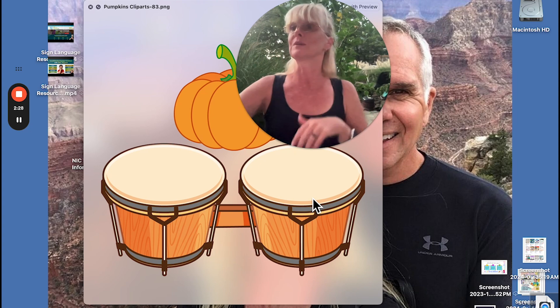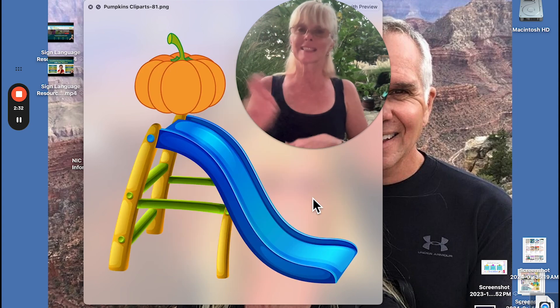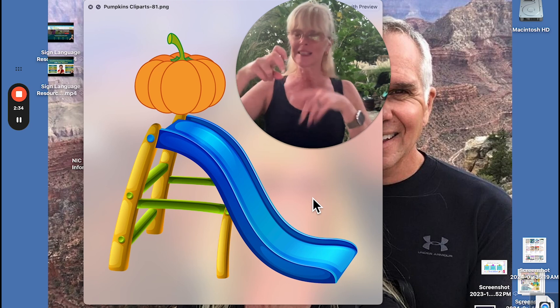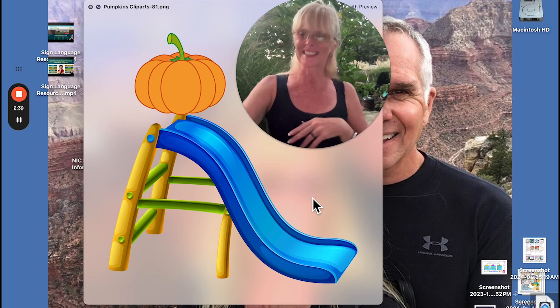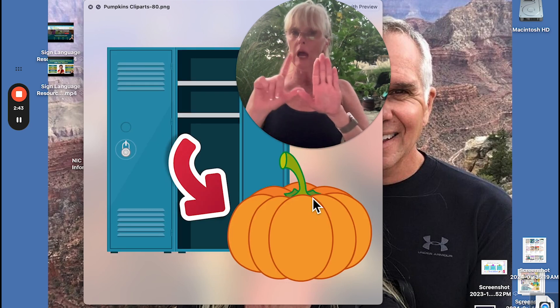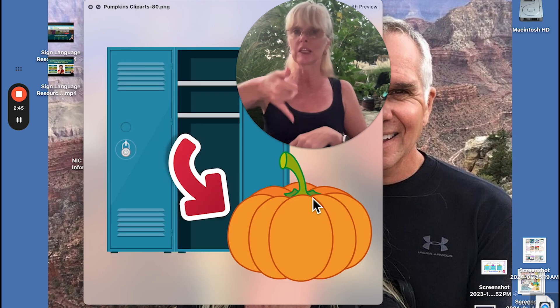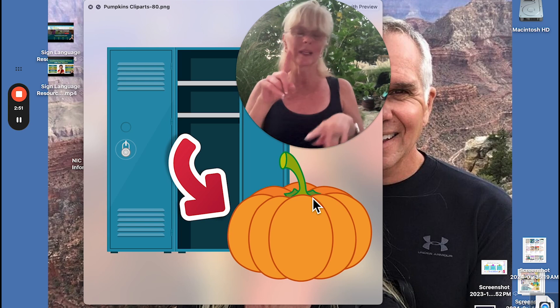Tree again. Slide — it's like you're sitting and going down. Slide. Locker — we can do locker like this. I've seen it like this, like open, or like a closet. It really depends on where you live and what sign is used in your area.